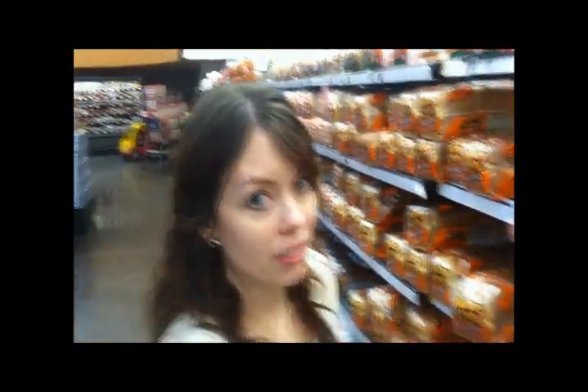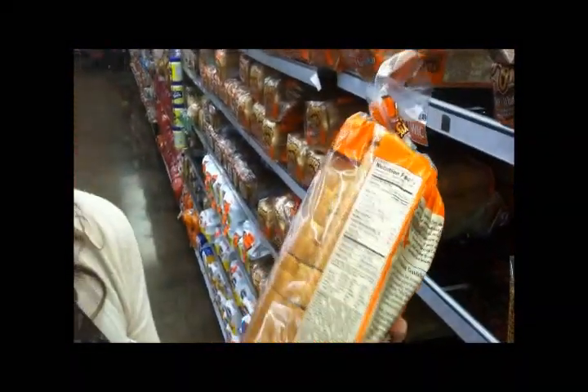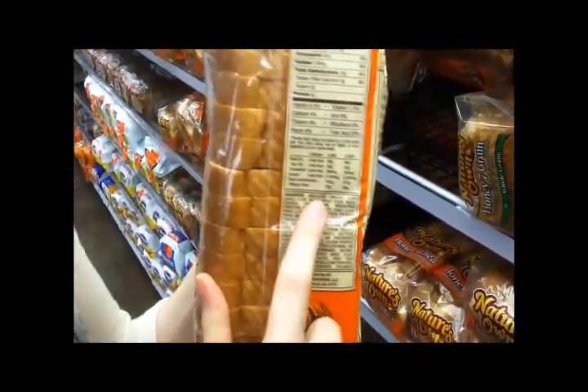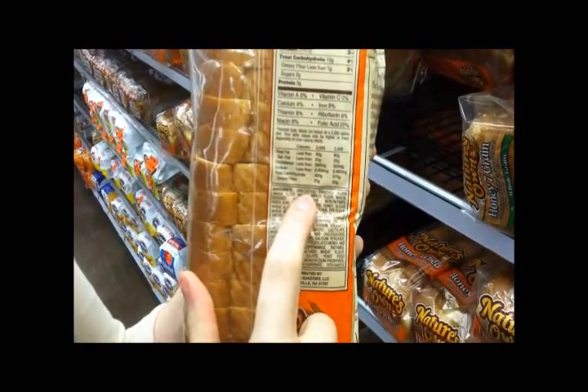Now let's check the honey wheat one right next to it. You can tell the difference — under ingredients, the very first ingredient is unbleached enriched flour. So we know that this one is not a whole grain.